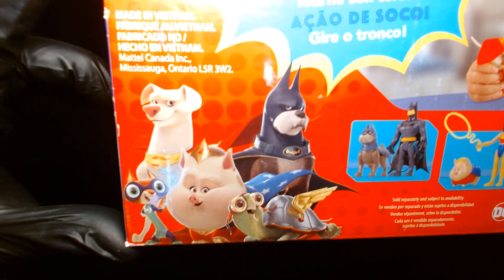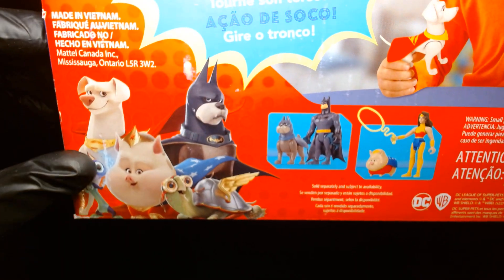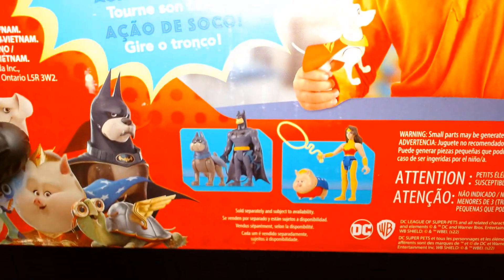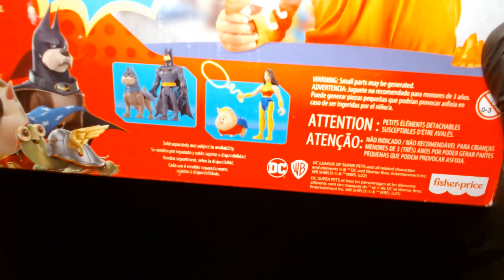On the back it features punching action, as you can see right there. And here's the team lineup from the animated feature — this cuddly group of friends — and then there's also Batman and Wonder Woman.